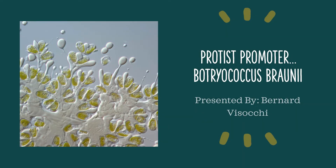Hello, I'm Bernard Visaki, and today I'm going to be talking about the green microalgae Botryococcus braunii.